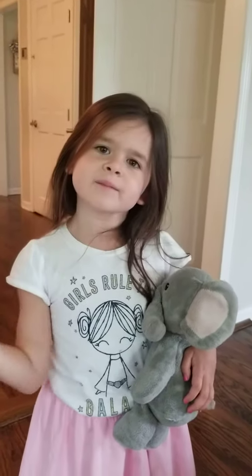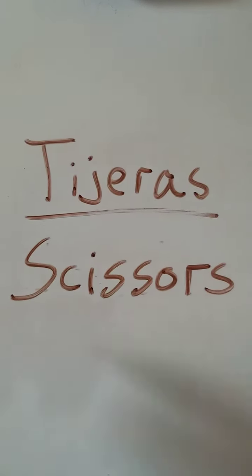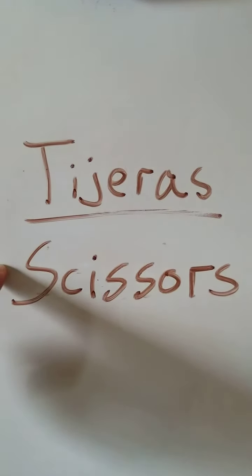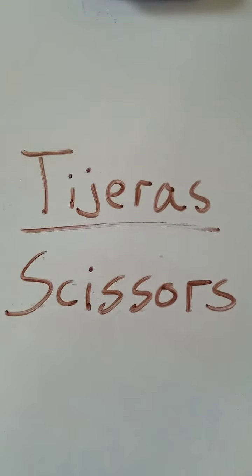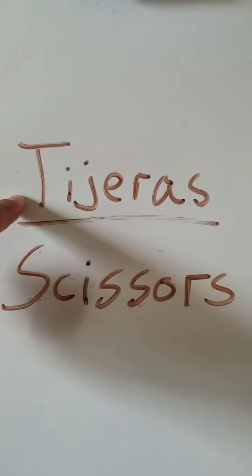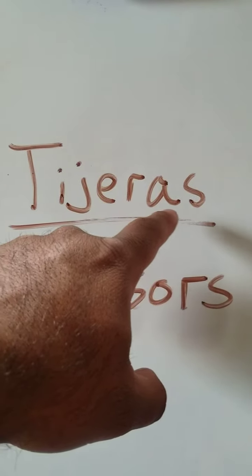Cepillo. Our second item is scissors. We use scissors to cut paper or sometimes to cut hair. The Spanish word for scissors is tijeras — t, i, j, e, r, a, s.